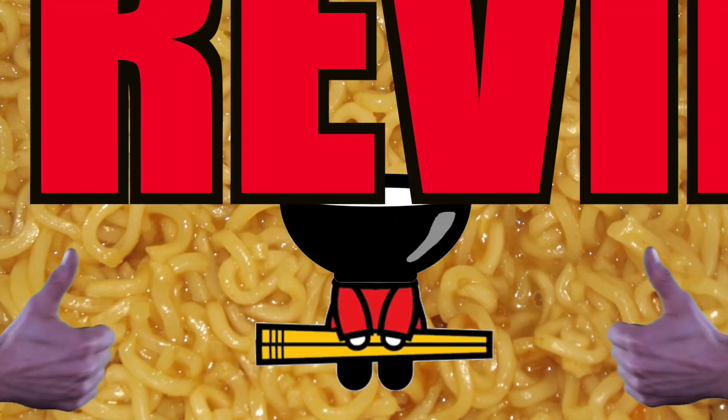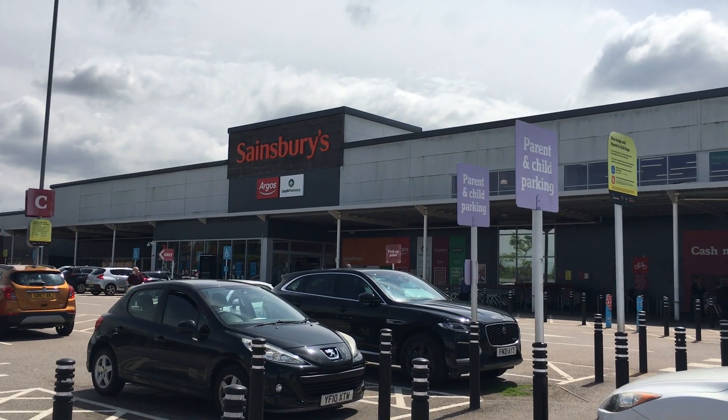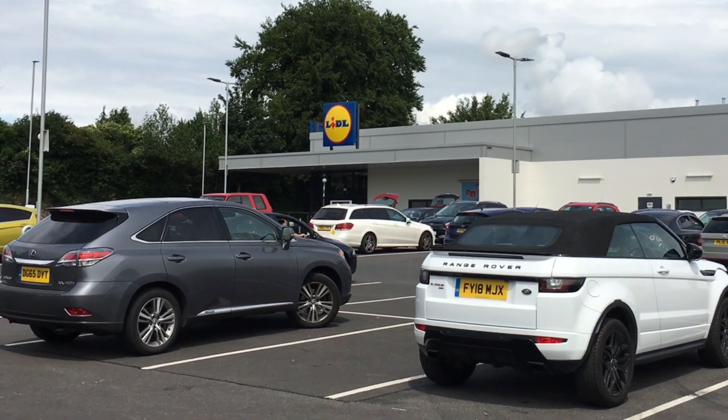Let's get into this. The doughnuts that we're testing today are from Sainsbury's, Tesco, Asda, Morrison's and Lidl. I think that's most bases covered — all the top supermarkets. We're going to start with ring doughnuts.